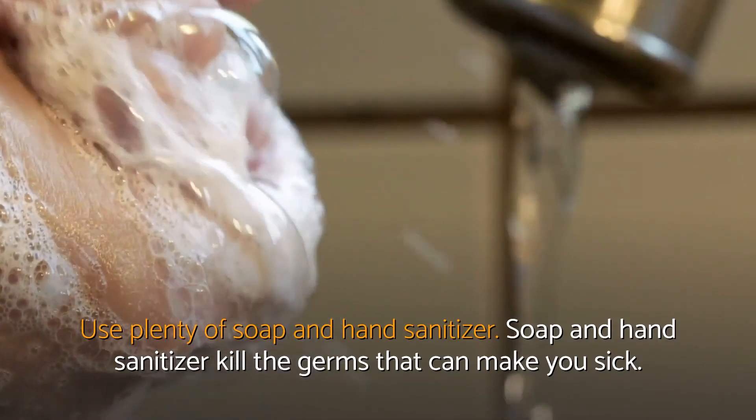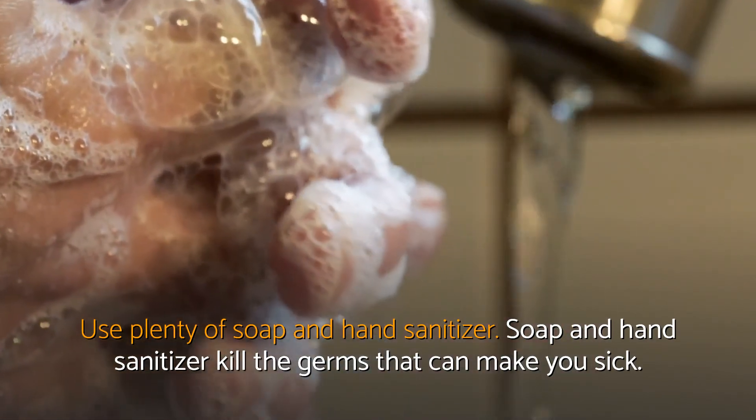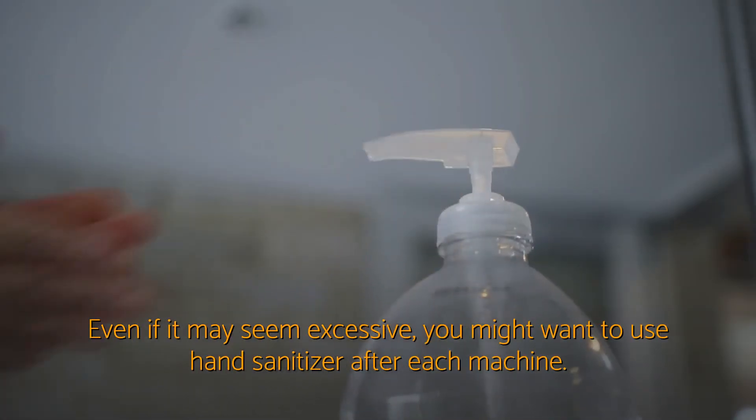Use plenty of soap and hand sanitizer. Soap and hand sanitizer kill the germs that can make you sick. Even if it may seem excessive, you might want to use hand sanitizer after each machine.